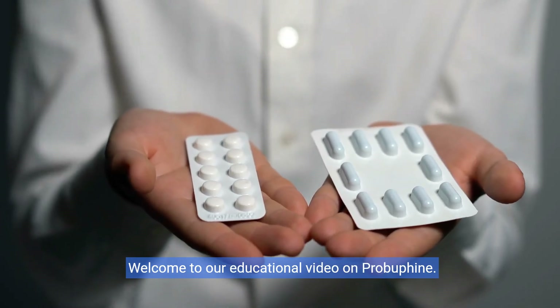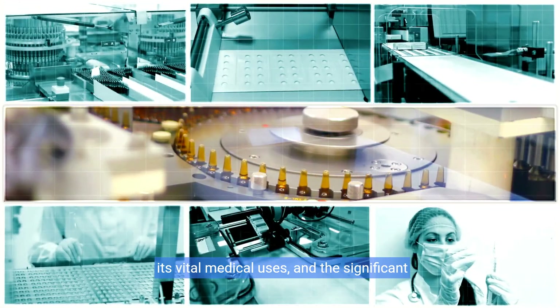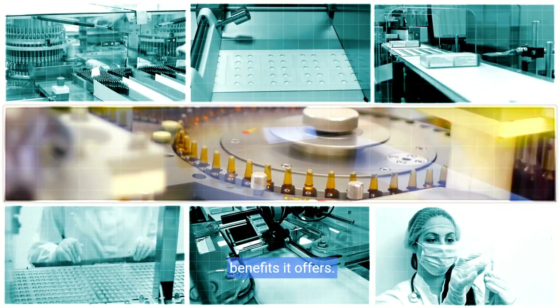Welcome to our educational video on ProBufine. In this introduction, we will explore what ProBufine is, its vital medical uses, and the significant benefits it offers.